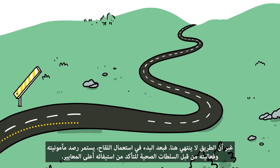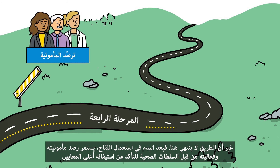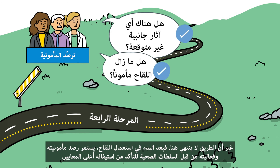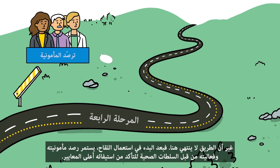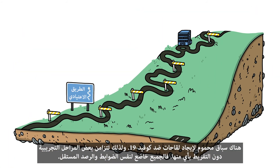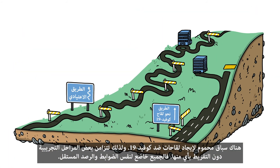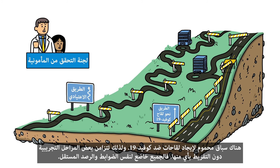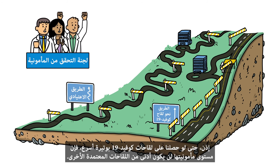But the road doesn't stop there. Once the vaccine is in use, it continues to be monitored by health authorities for safety and effectiveness to ensure the vaccine maintains the highest standards. The race is on to find vaccines for COVID-19, which is why some phases are happening at the same time. But no one is cutting corners. Everyone is subject to the same checks and independent monitoring. So although we'll get the COVID-19 vaccines faster, they'll be as safe as other approved vaccines.